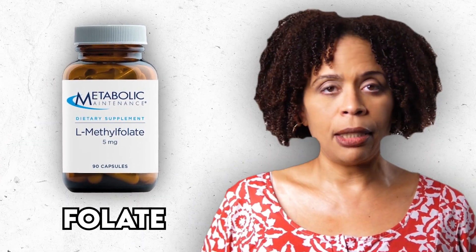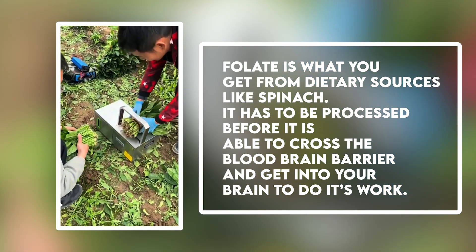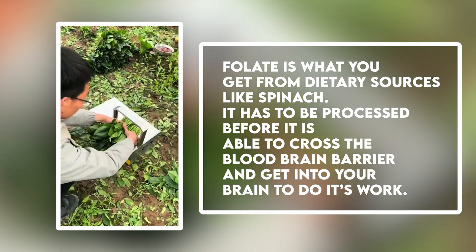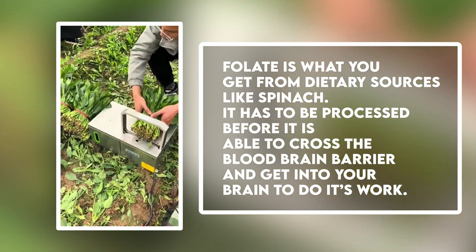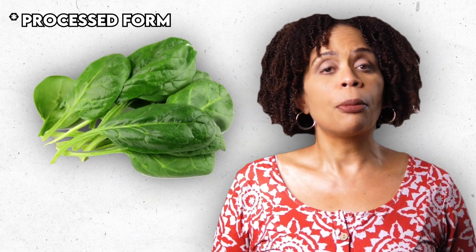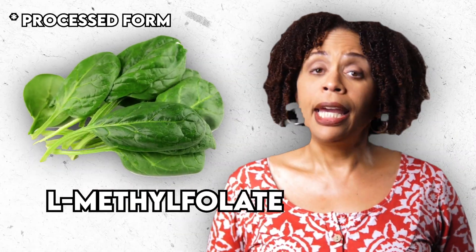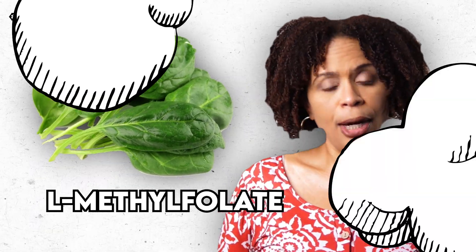Folate is one of eight B vitamins and comes in three forms. Folate is what you get from dietary sources like spinach. It has to be processed before it's able to cross the blood-brain barrier and get into your brain and do its work. That processed form is L-methylfolate, and it is able to cross the inner sanctum and get into your brain.